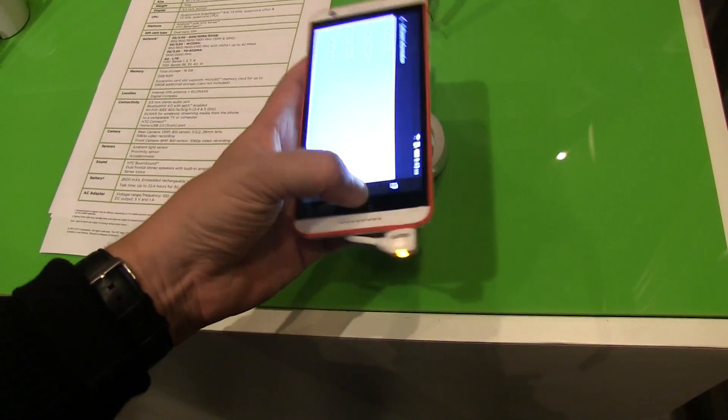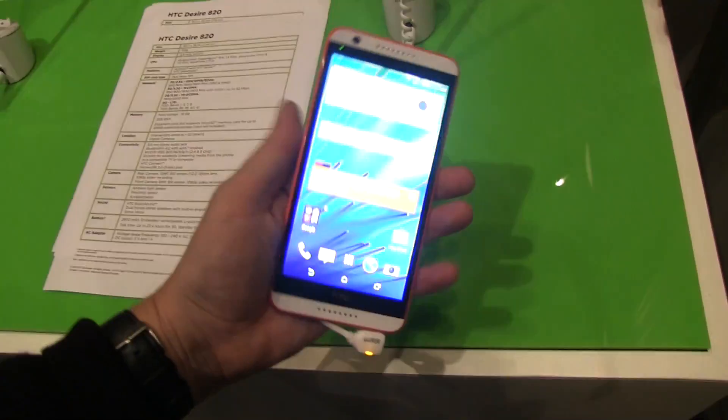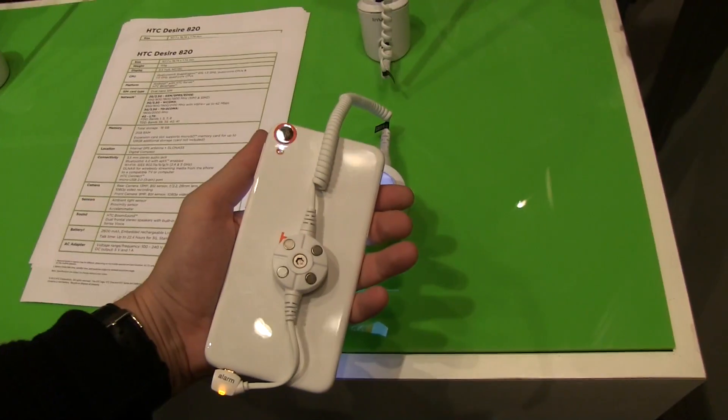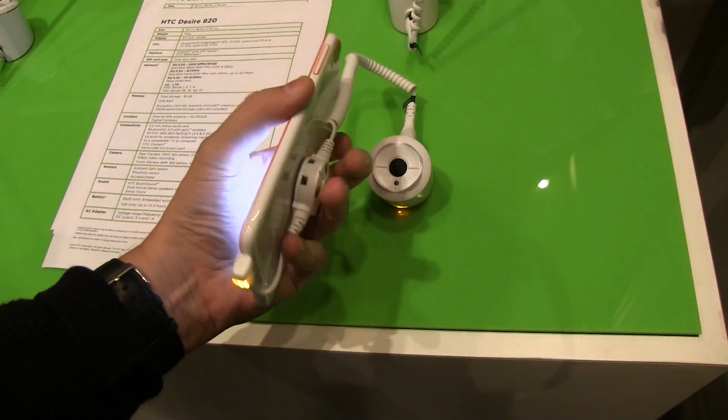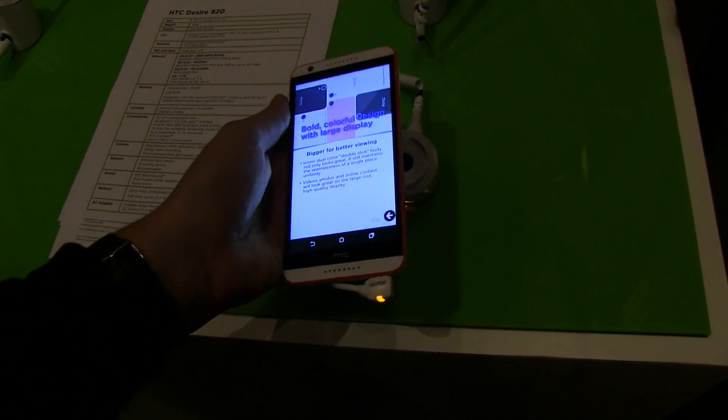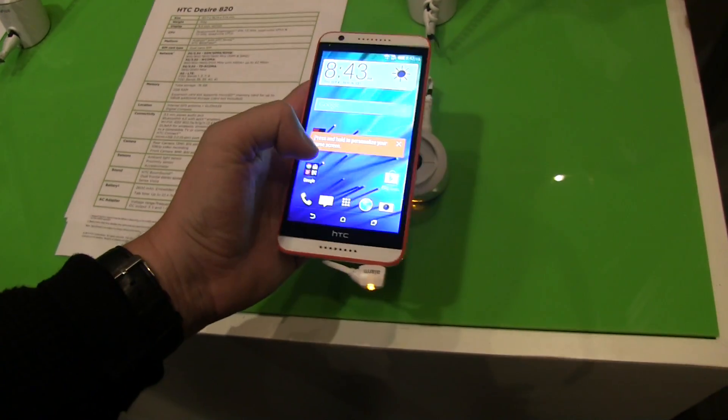Pretty beautiful device. Very slim. Good looking. And I also have to say that I love that they are not using the ultra-pixel camera in here, but they are going for a 30 megapixel. And of course it also has this amazing 8 megapixel camera on the front.